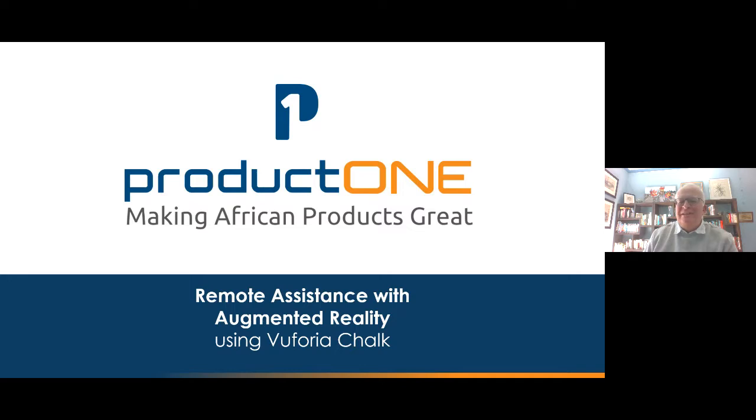Thank you very much, Lucky, for the introduction and a very warm welcome to everyone. I guess it is appropriate that we're doing a presentation on augmented reality virtually, because that's what it's actually all about. Let me give you a bit of an introduction into what augmented reality is, and then we'll get into Vuforia Chalk specifically.